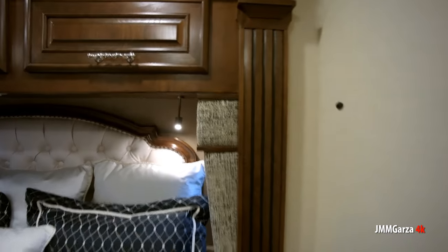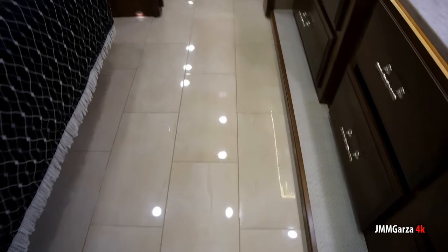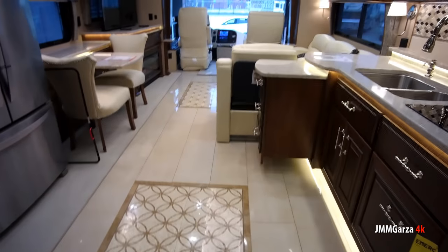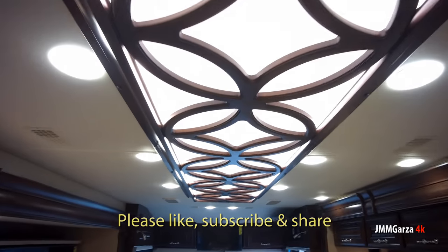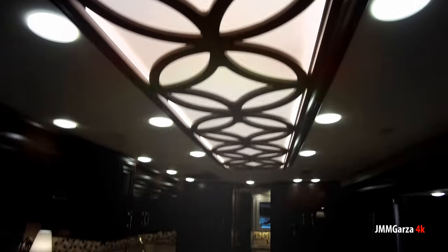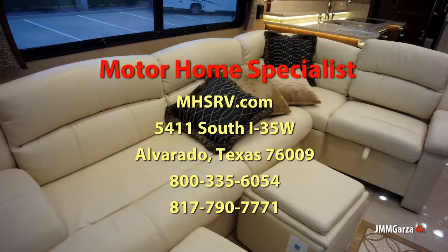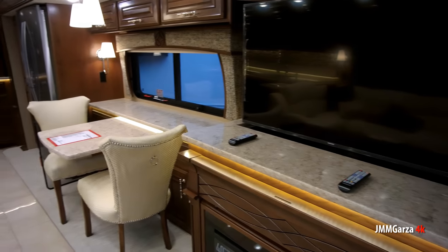Absolutely lovely. Even my heterosexual sensibility says this is still very masculine, but my wife will definitely say wow, this is nice. Those porcelain tile floors are beautiful. That's about the end of the video — my name is Jesus Manuel Mena Garza. Don't forget to like, subscribe, and share; I'd greatly appreciate it. I'm almost at a thousand subscribers as of November 2018. I'd like to thank the folks at Motorhome Specialists in Alvarado, Texas — they are the best. Gracias, adios, bye-bye.